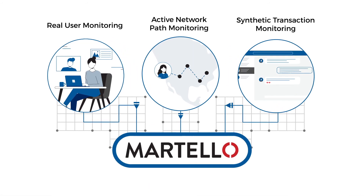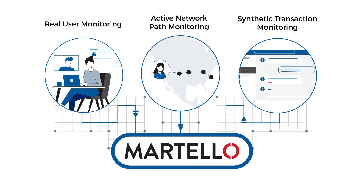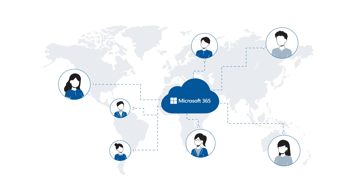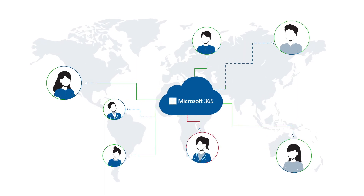Active network path monitoring provides a visual map of the route users take to the cloud to quickly pinpoint whether problems are related to the cloud provider, ISP, or user's network.